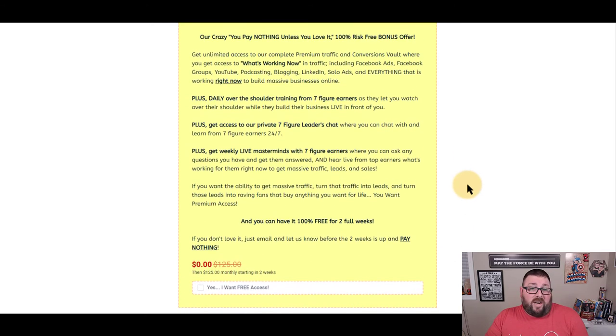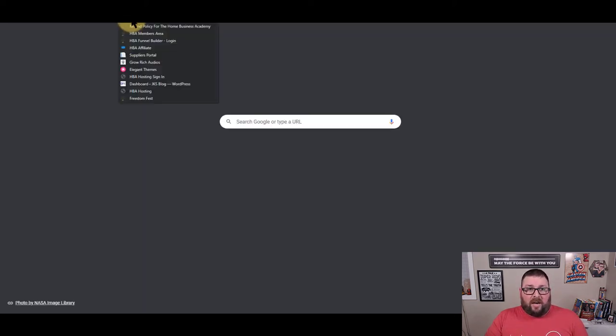So for $25, you get this whole system and you are able to get started and start making money online immediately. Now I'm going to do a quick back office tour so you know exactly what you're going to see.